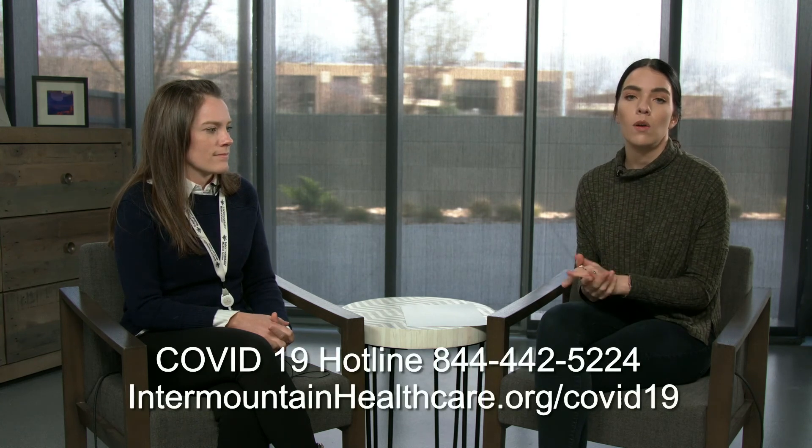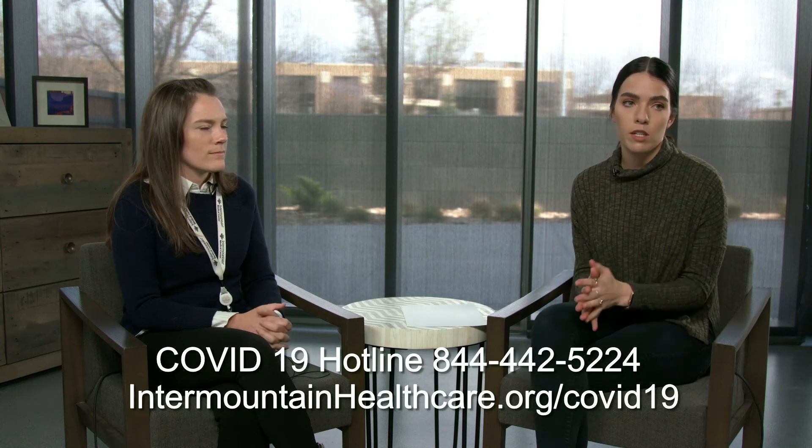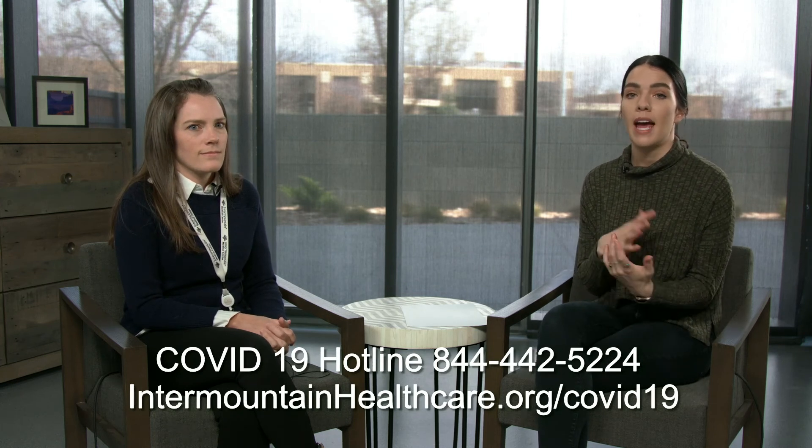Call ahead of time if you need to come to a hospital. Those are all great suggestions — our caregivers are there to protect you. Michelle, thank you so much for joining us. For the latest information on COVID-19, head to our website at intermountainhealthcare.org/COVID-19. If you want to learn more about whether you potentially have COVID-19, we have an online symptom checker on any page of our website, located in the bottom right-hand corner, which can help walk you through the process. We also have a COVID-19 hotline you can call at 844-442-5224.